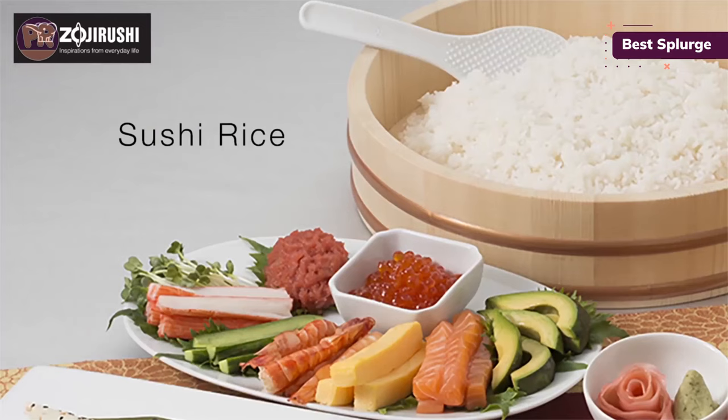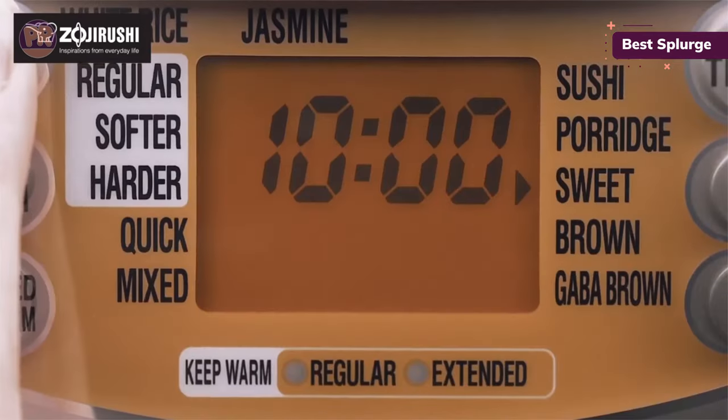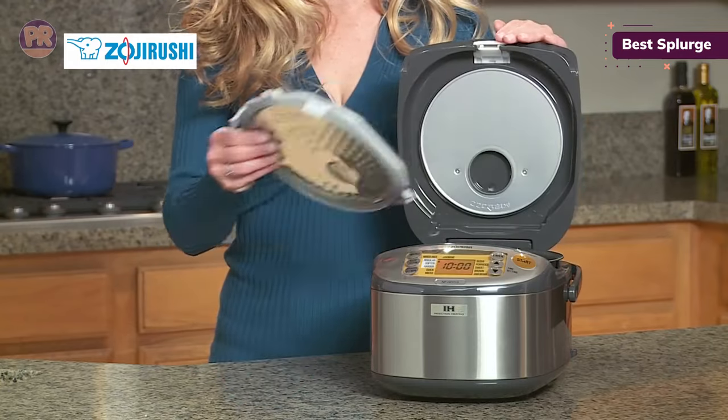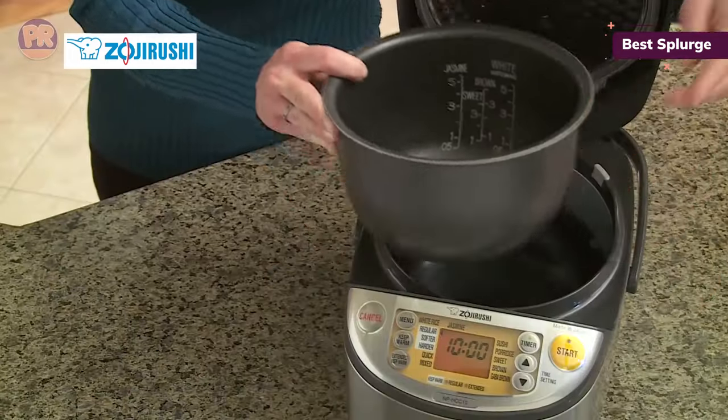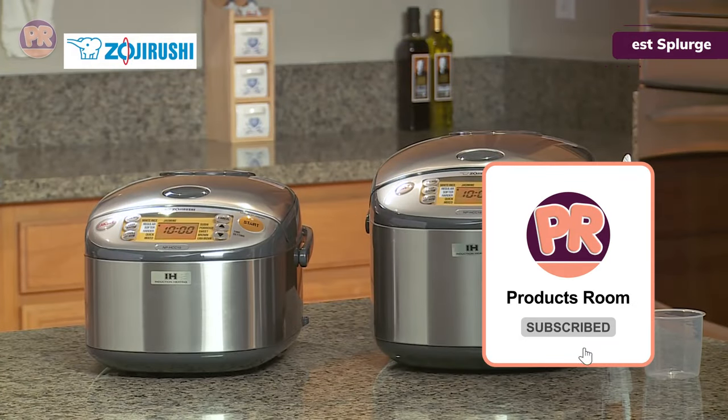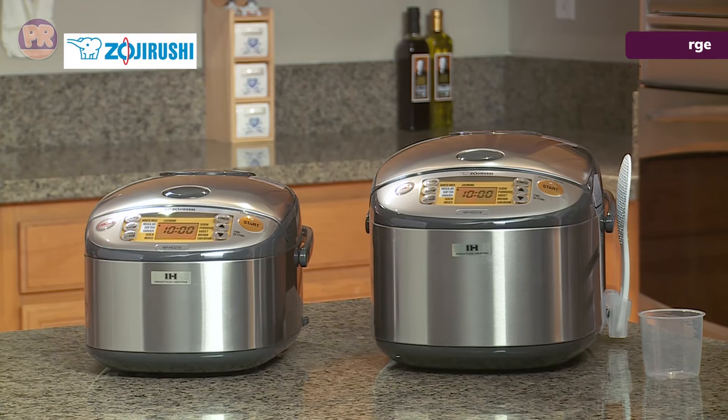Like other Zojirushi machines, it's also fairly slow. The gentle cooking helps with rice texture, but our test batches of white rice took 45 and 55 minutes to cook, and brown rice took 90 minutes. Our brown rice also turned out mushy and soupy, though we suspect it may have been a measurement error, as other Zojirushi models had no trouble with brown rice.